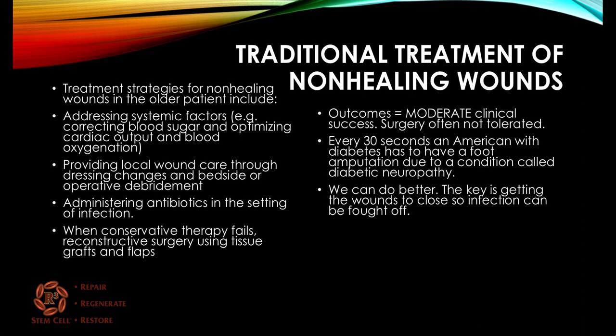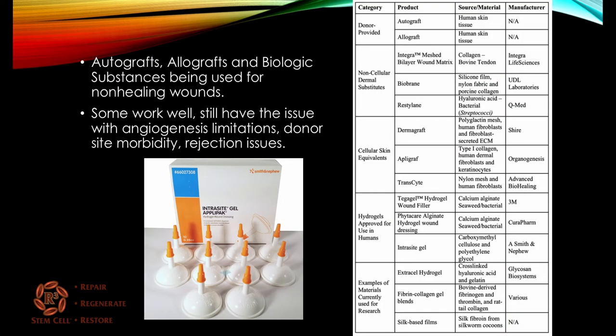The bottom line is we can do better and we are doing better with regenerative treatments. The key is getting the wounds to close so that infection can be fought off as the wound heals. Here's a long list of the autografts, allografts, and biologic substances that have been used for decades for non-healing wounds.